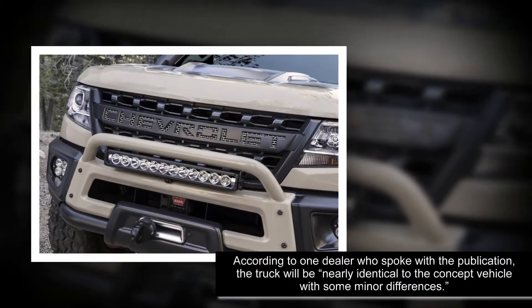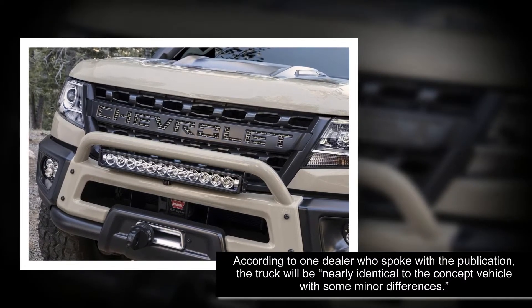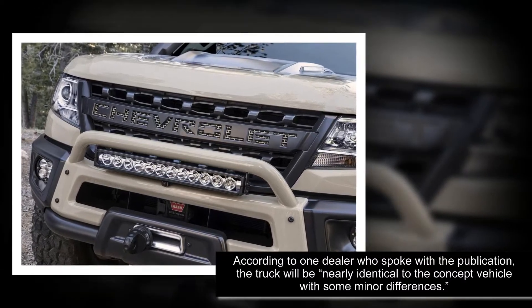According to one dealer who spoke with the publication, the truck will be nearly identical to the concept vehicle with some minor differences.